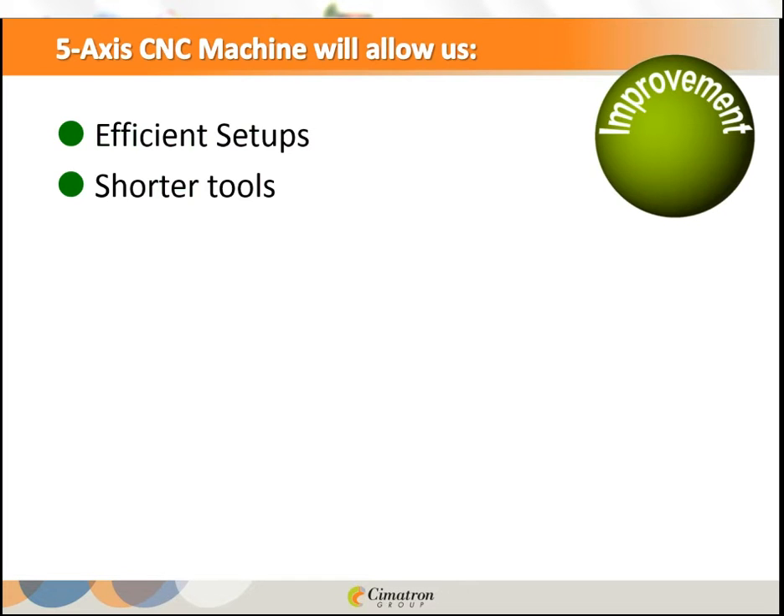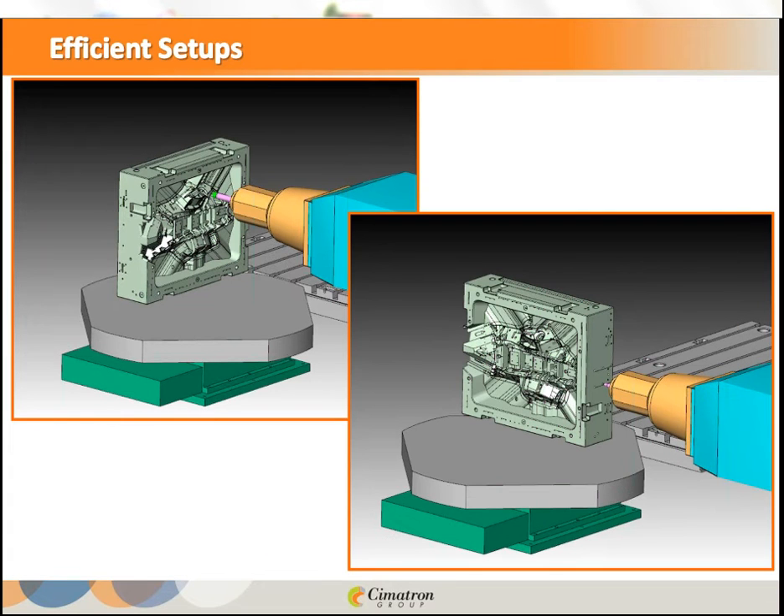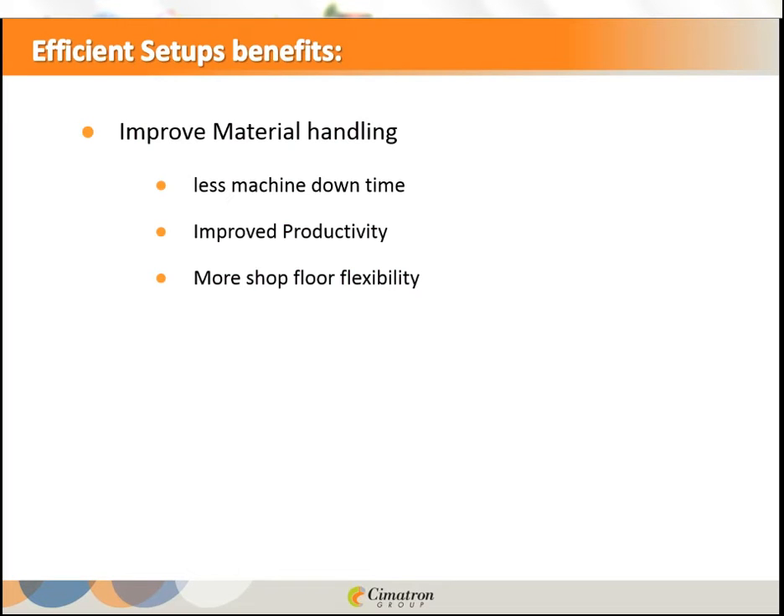Efficient setups: on the left we see a major operation on the front of a cavity mold, but on the right we see that on the same setup, by rotating the table, we can perform additional operations. This means one setup for several operations. Benefits include improved material handling, less machine downtime — the machine is the most expensive parameter, and whenever it's not operating you are losing money — and improved productivity.